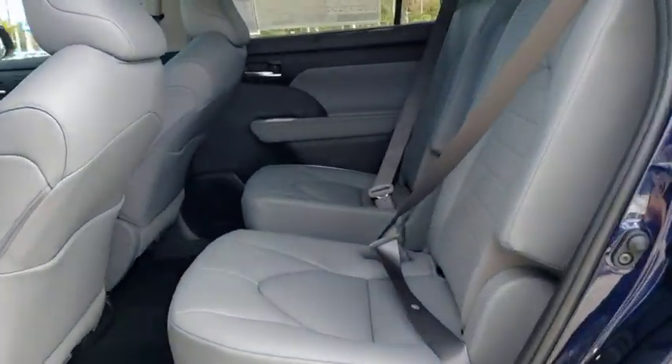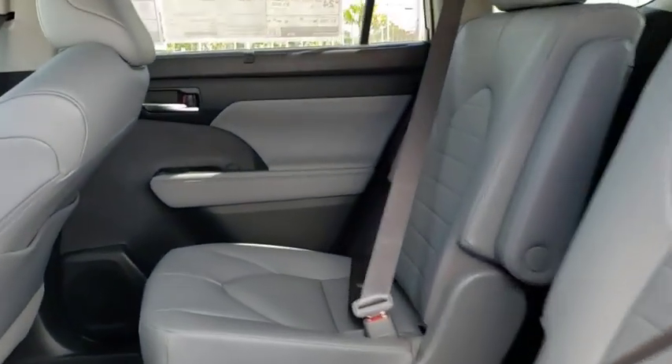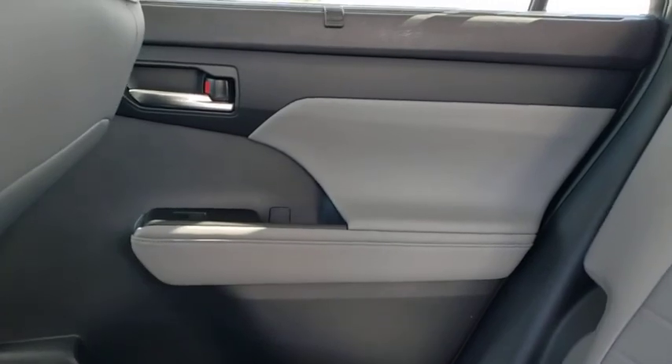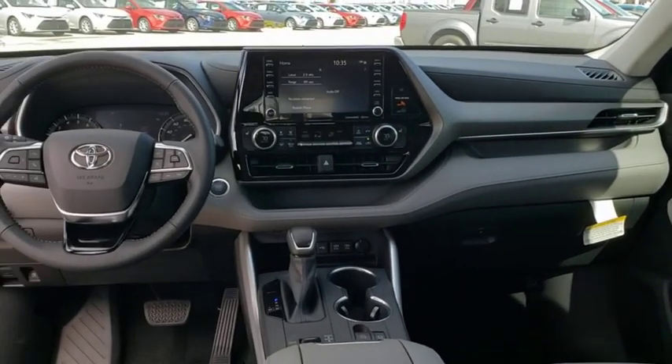Heated front seats. Electronic stability control. Trip computer. Security system. Power windows. Rear window defroster. Tachometer. Brake assist. Power moonroof. Remote keyless entry. Overhead console.